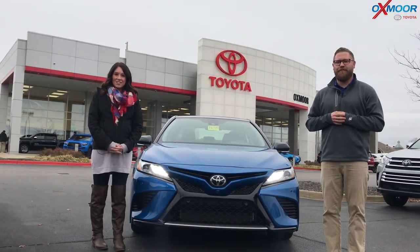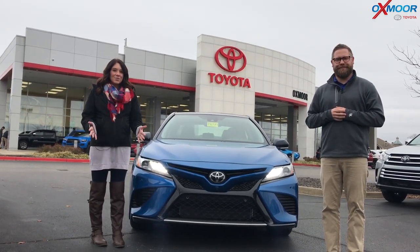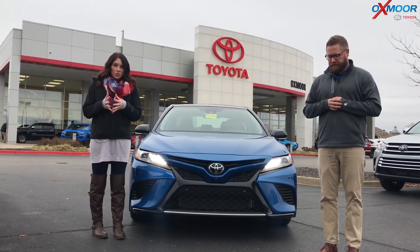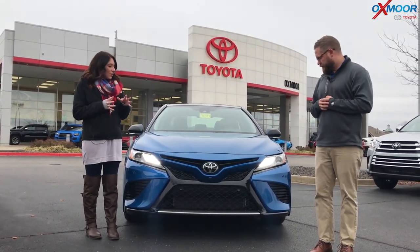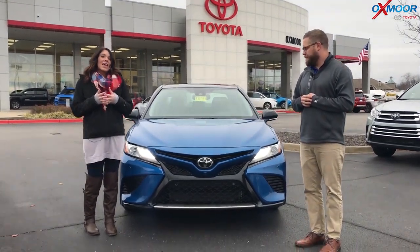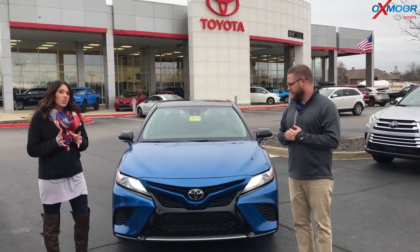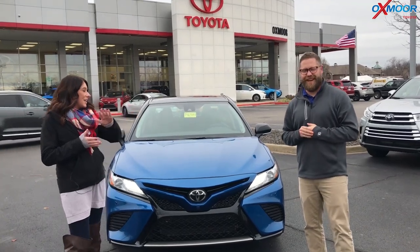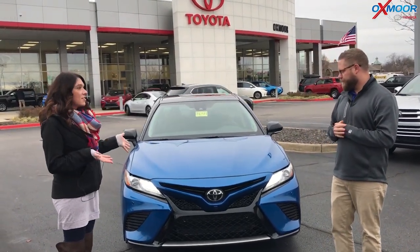Hey everyone, it's Gabrielle with Oxmer Auto Group. I'm here at Oxmer Toyota today. We're going to be going over this beautiful 2019 Toyota Camry XSE. It is a V6 in this beautiful two-tone blue streak and midnight color. I've got Chuck Schumann here with me and he's going to be going over a couple of the features on the 2019.